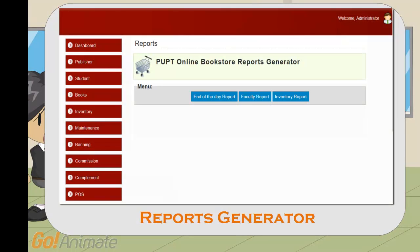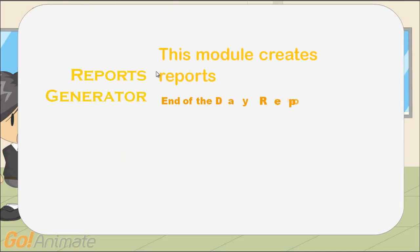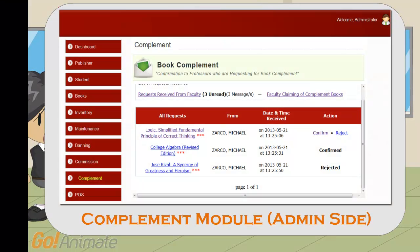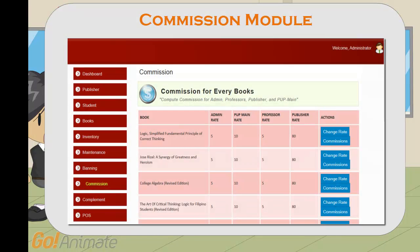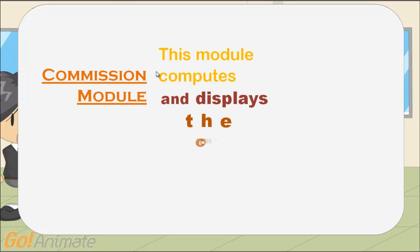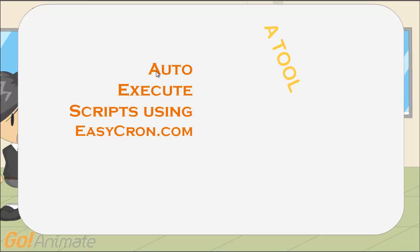Reports generated — this module creates reports like end-of-day report, faculty reports, and inventory reports. This module also includes a complement module and a commission module — which computes and displays the commission. Auto execute script — a tool used in developing.